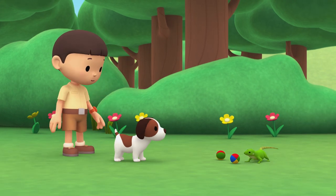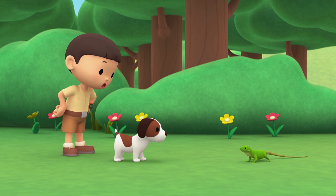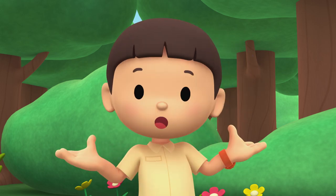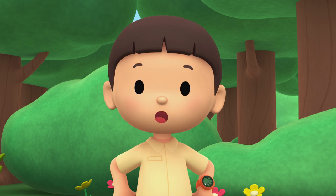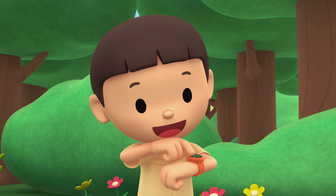It's a lizard! Whoa, that's a strong tail. I wonder what kind of lizard it is. You know what we should do? Let's take a photo and send it to my sister Katie. She is also a junior ranger. Smile, lizard!